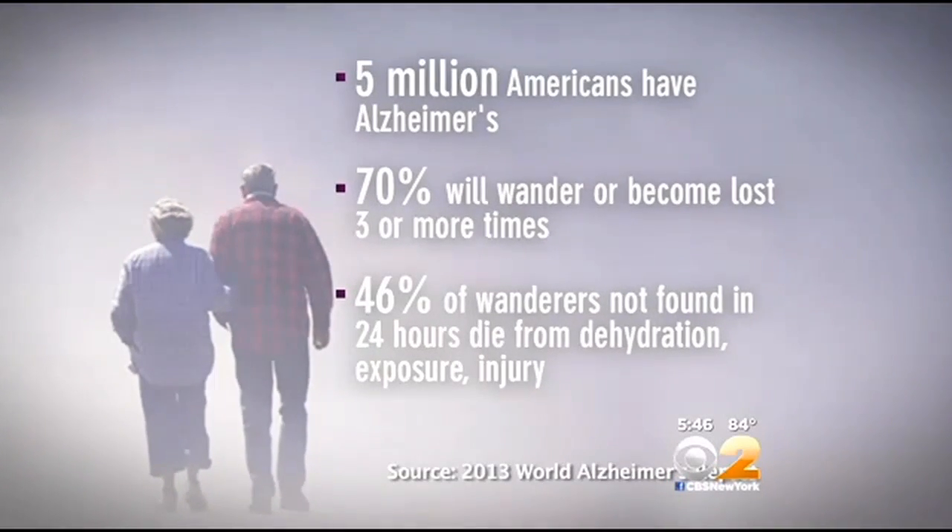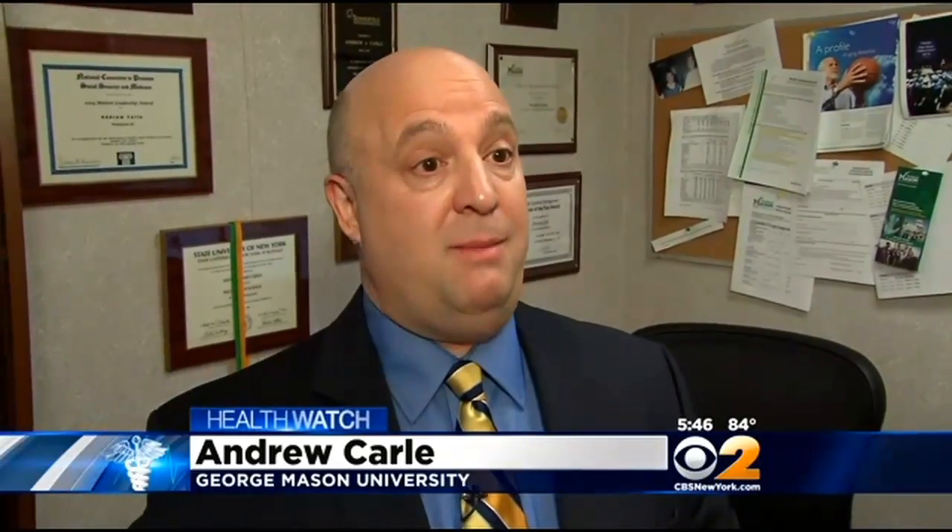It's enormously stressful for caregivers. A lot of them take their loved one with them into the bathroom because they're afraid that when they come out, they could be gone.